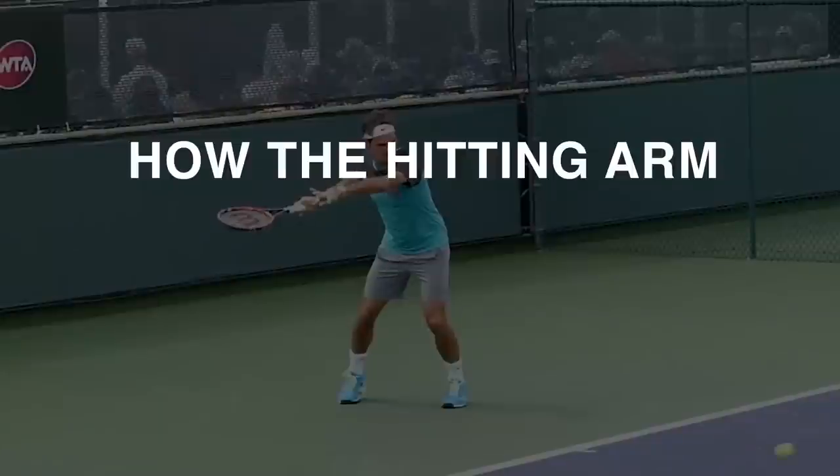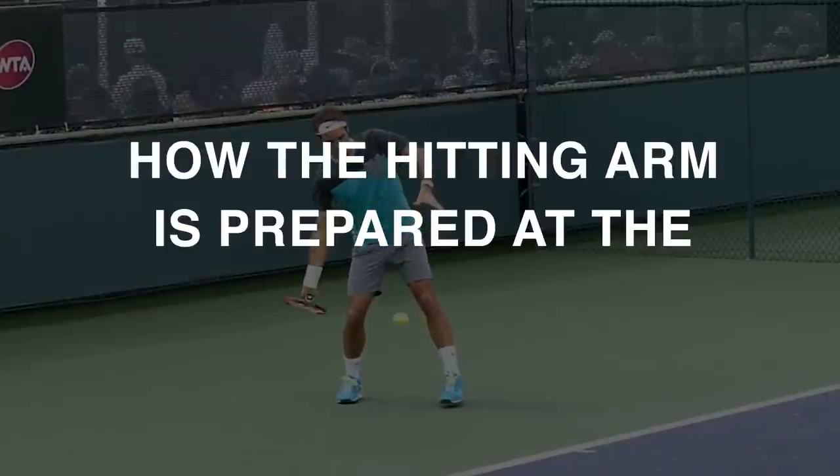The second factor is speed — depending on where the completion of your wiper rotation takes place, the stroke can be faster or slower. Third is how your hitting arm is prepared at the start of the wiper. For example, the hand, arm, and racket can be rotated backward and downward so that your racket tip points directly down toward the court, increasing the rotation of your hand, arm, and racket head by up to 50%. These three critical factors bring a wide range of limitless variation in power to the wiper.